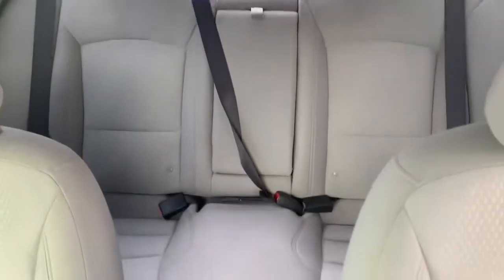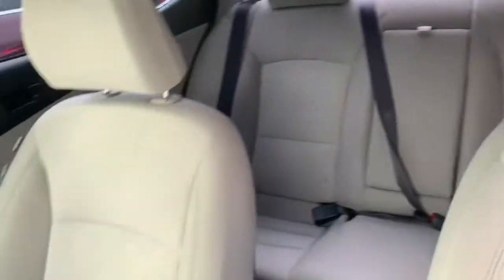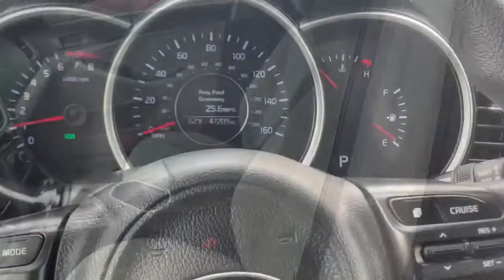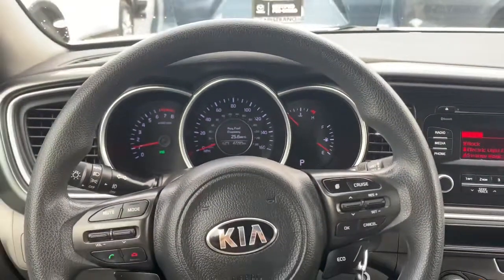The interior is in really good shape and condition. There's no wear or tears and you can tell there are no stains. Let's go ahead and show you the exceptionally low mileage that this vehicle holds.